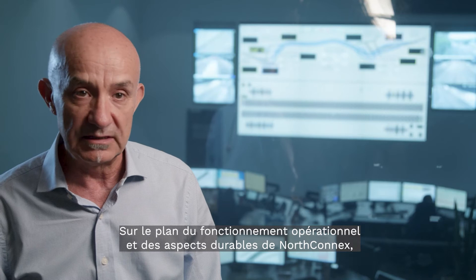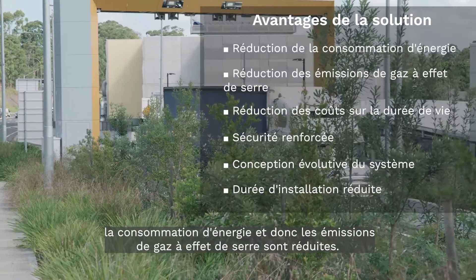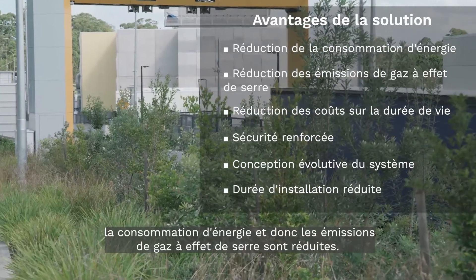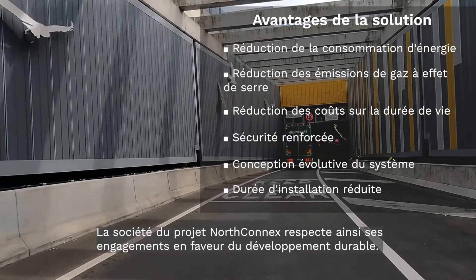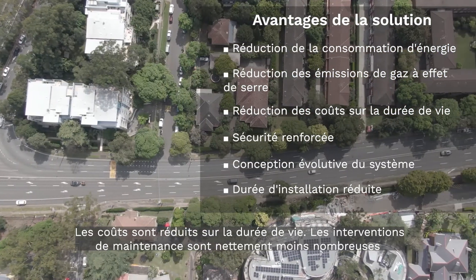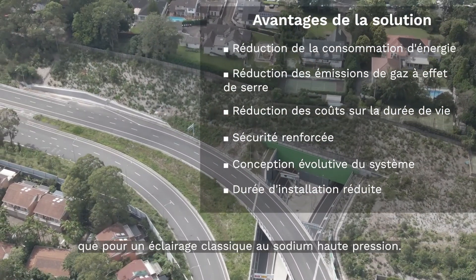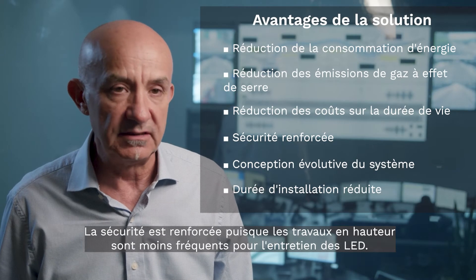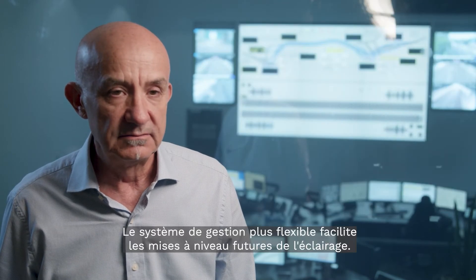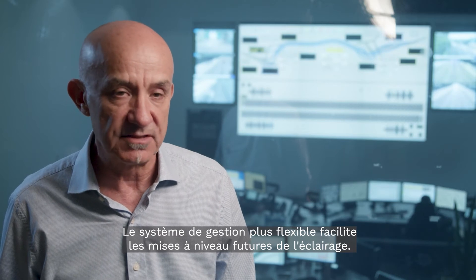Thinking about NorthConnex from an operational and sustainability point of view: reduced power consumption and associated greenhouse gas emissions, helping NorthConnex project company to meet its sustainability initiatives. Reduced lifecycle costs with much less maintenance intervention than conventional high-pressure sodium lighting. Improved safety with reduced working at heights to maintain the LED lights. A more flexible control system to facilitate any future lighting enhancements.